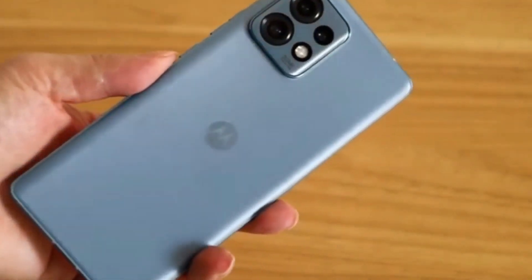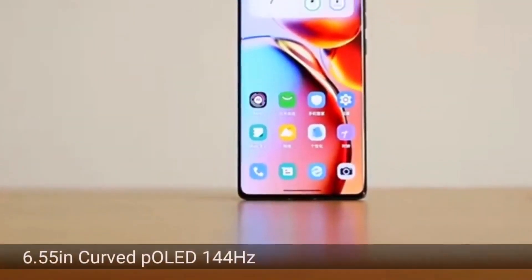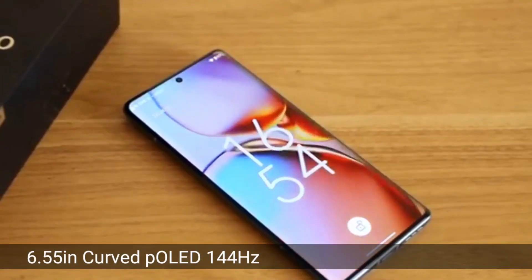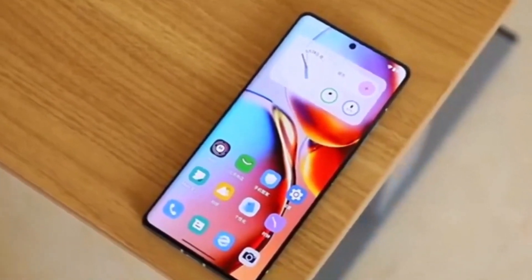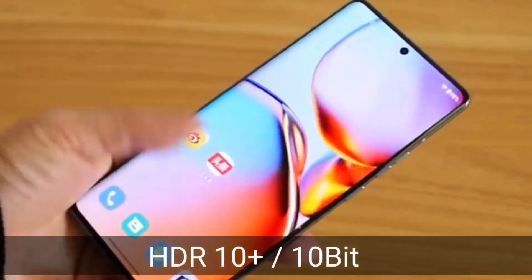The Motorola Edge 40 Neo boasts an impressive display and design combination, setting it apart in the mid-range smartphone market. At the forefront is a stunning Full HD Plus P-OLED display with gracefully curved edges. This feature, often reserved for flagship devices, offers a premium and immersive visual experience. With a spacious 6.55-inch diagonal, it strikes a balance between screen real estate and device manageability.